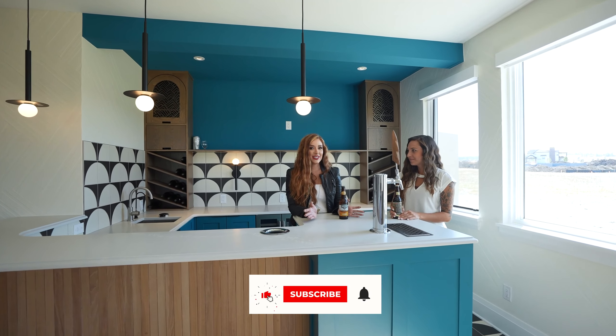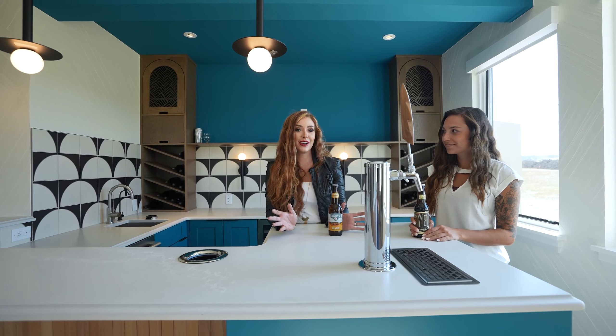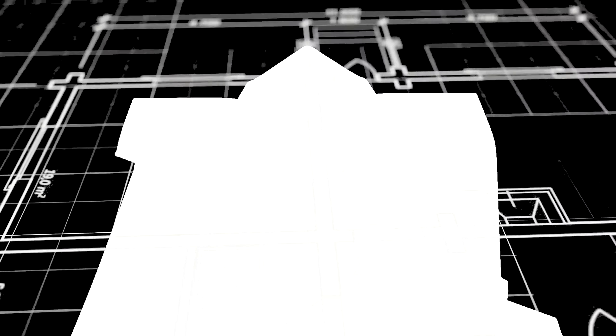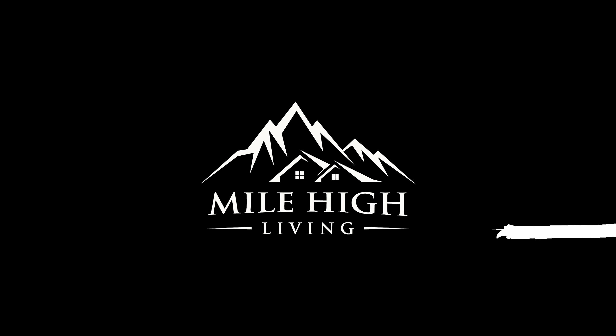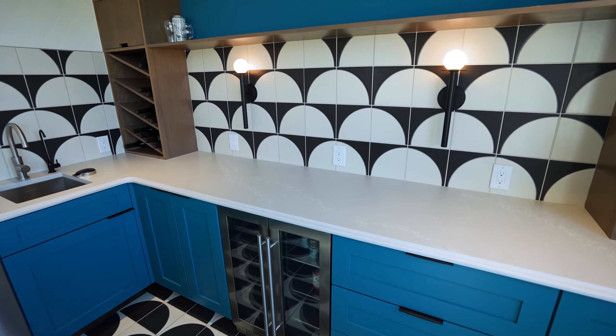Another really fun design trend that we're seeing are fabulous pops of color in unexpected places. If you're looking for a space to entertain, this would be it. What does this bar include?